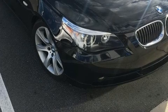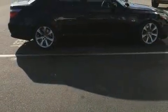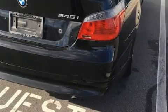Audio features include a CD player with AM-FM radio, steering wheel-mounted audio controls, and 13 speakers, ensuring optimum sound no matter where you're seated.